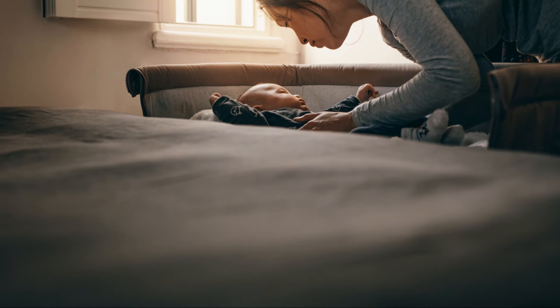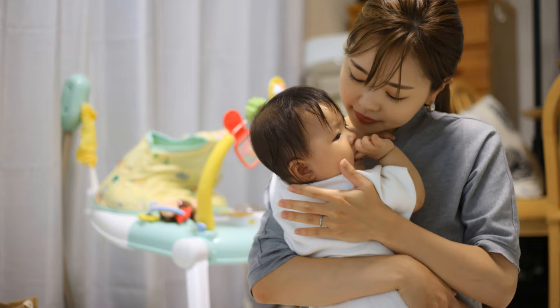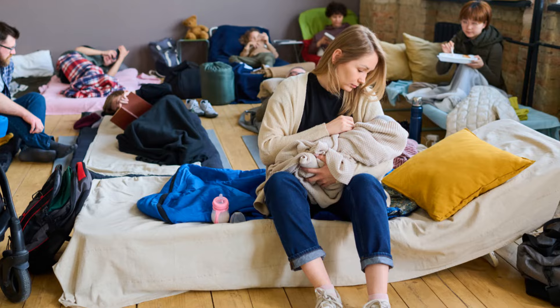I hope these tips help you feel more confident about swaddling your baby. Remember, each baby is unique, so it might take a few tries to find what works best for your little one. Keep practicing, stay patient, and soon you'll be a swaddling pro.